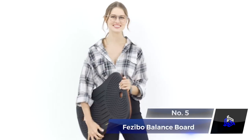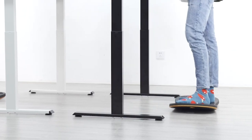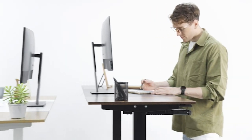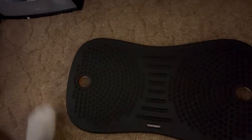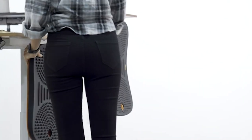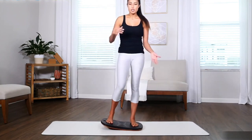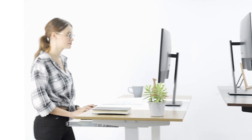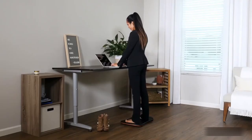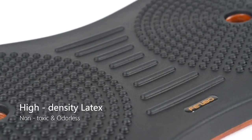Number 5: Fazebo Balance Board. Balance boards are becoming increasingly popular among people who work on computers for extended periods. The Fazebo Balance Board takes the standing experience to the next level with its standing anti-fatigue mat, providing stability at an 8.5 degrees tilting angle. This feature ensures that users truly reap the benefits of standing while working. It's also suitable for anyone who wants to incorporate a quick workout or do a plank on the balance board.